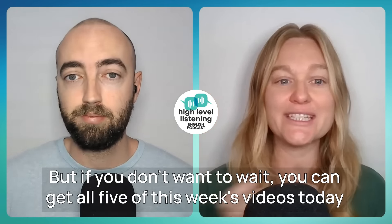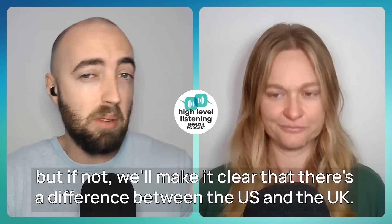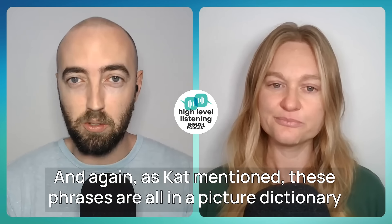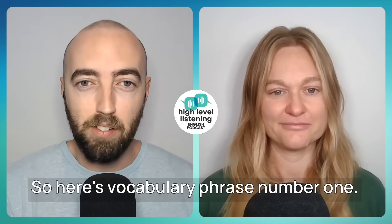Let's get started. In our first class, you heard the entire spoken conversation talking about taking public transport while on vacation. Now we'll explain the most useful vocabulary, phrases, and expressions in more detail. Most of these phrases can be commonly used in both American and British English, but if not, we'll make it clear that there's a difference between the US and the UK. These phrases are all in a picture dictionary in the bonus materials with the course.